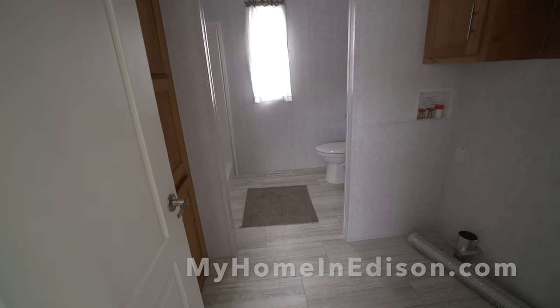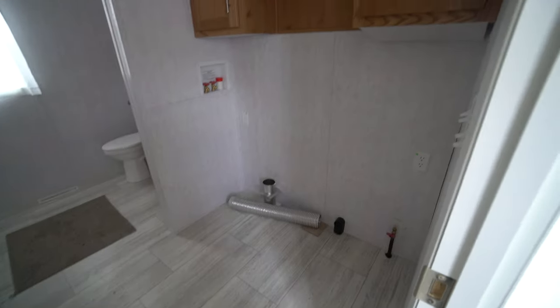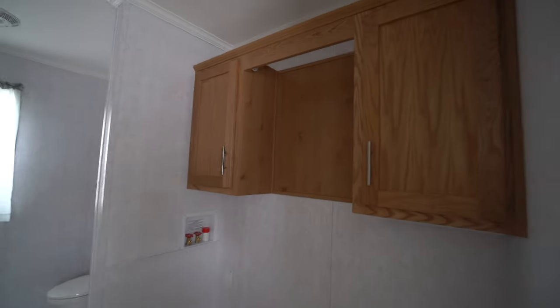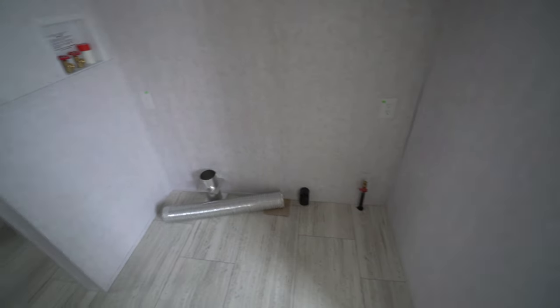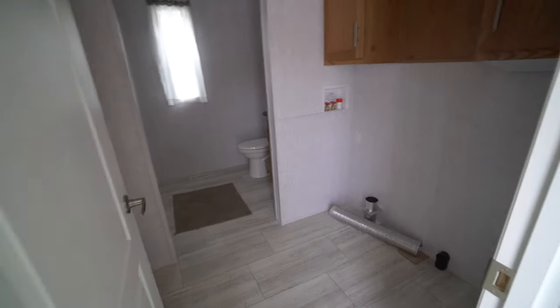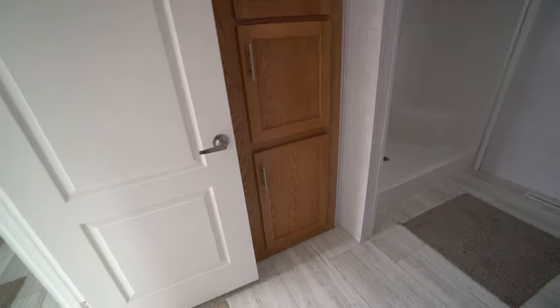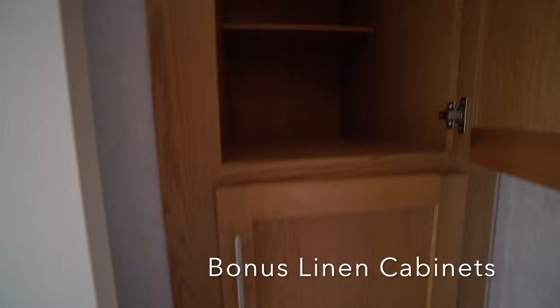Now we're going to look at this combination laundry room and bathroom. It's got a door here — it's the beautiful two-panel doors, and you can close the door and not even hear the washer and dryer. Here you've got the cabinetry above and there's a pole there to hang clothing. This would be a location for your washer and dryer — the manufacturer unfortunately does not provide that. And again, this is the water-resistant paper. On this side, you've got an enormous bank of cabinets for linens or whatever else you want to put in there — a really lovely feature right in the bathroom.